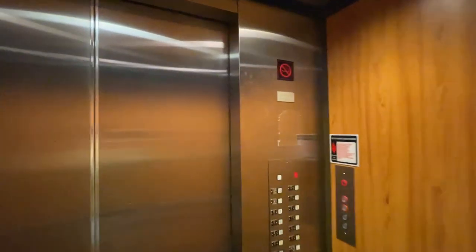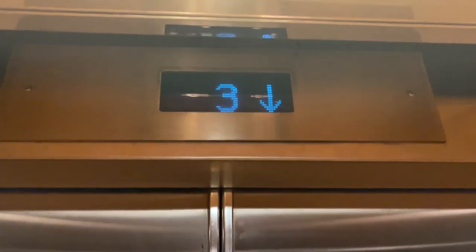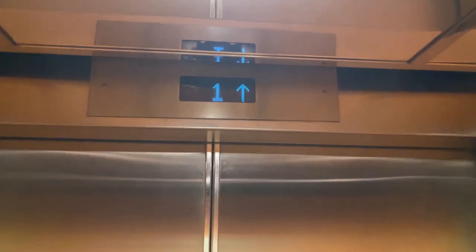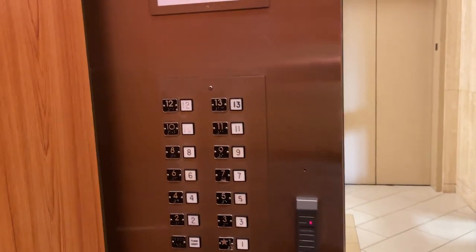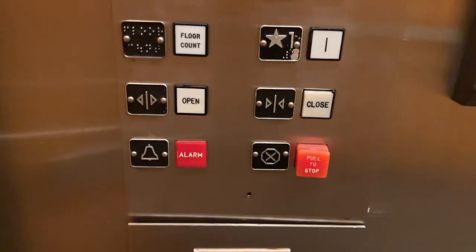Here we go. Here we are at one. Here's the classic G&P buttons from the 1980s with the mechanical bells and the classic pull stop switch.